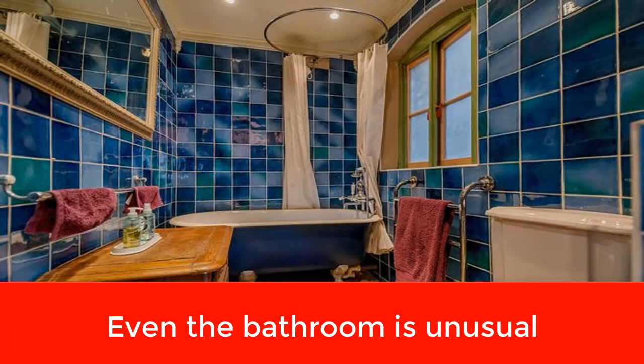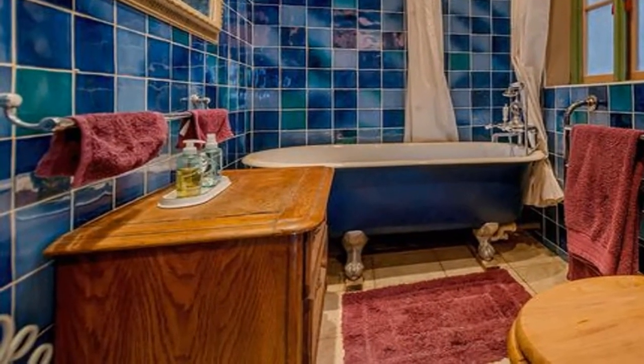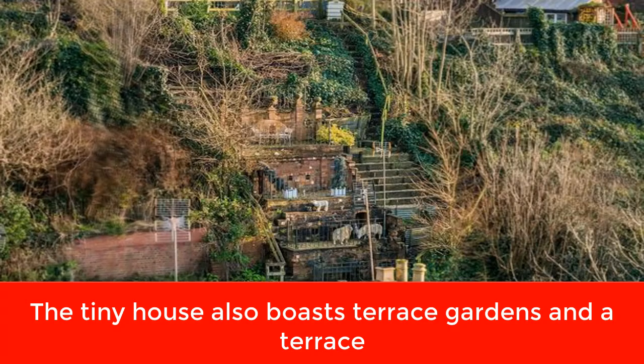It boasts two bedrooms, a living room and a galley kitchen, perfect for family cooking. But walk further into the home and you'll come to a massive sandstone cave, which comes complete with vaulted ceilings, ornate pillars and tile mosaics. And Anthony didn't stop there.